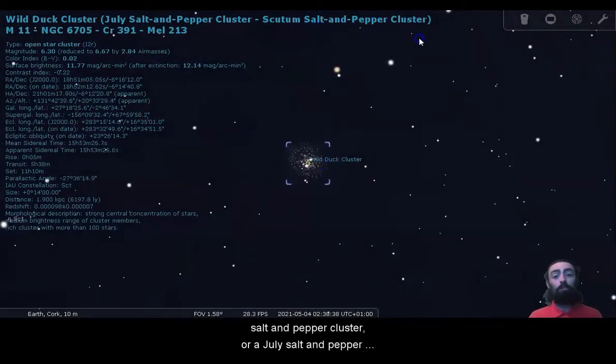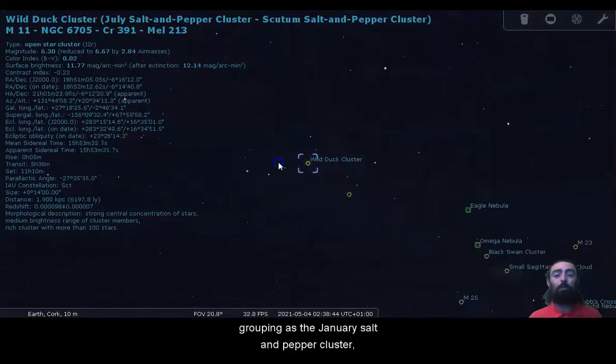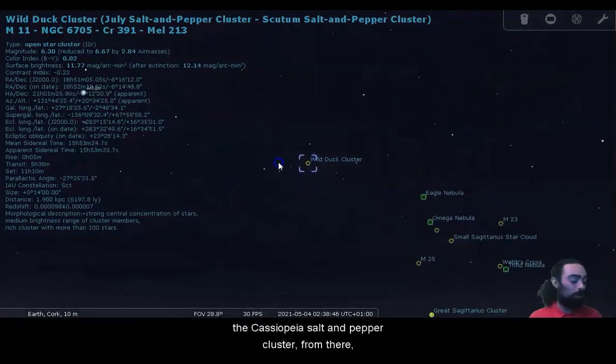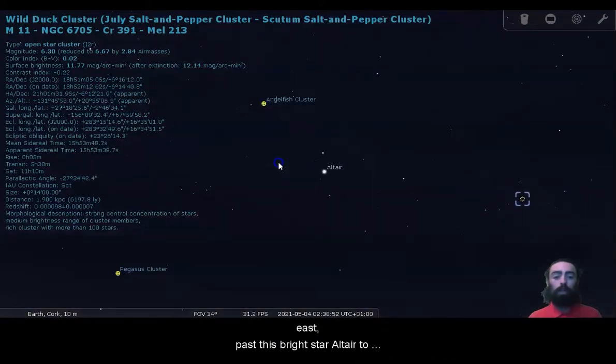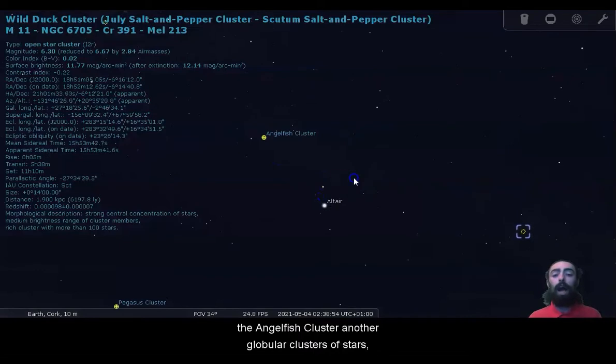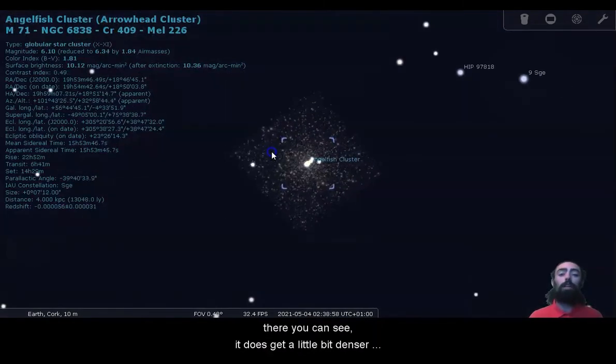You can see it's called a Salt and Pepper Cluster, or a July Salt and Pepper Cluster, in the same kind of grouping as the January Salt and Pepper Cluster, the Cassiopeia Salt and Pepper Cluster. From there we're going to be going over almost to right above the east, past this bright star Altair, to the Angelfish Cluster, another globular cluster of stars, M71.